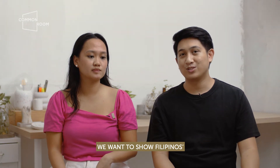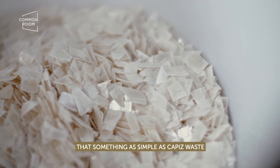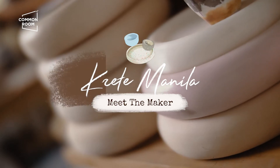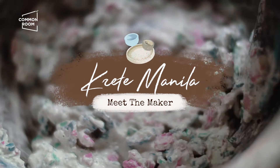We want to show Filipinos alternatives and sustainable design. Something as simple as capice waste can be turned into something beautiful. Hi, I'm Daniel. And I'm Victoria and we're from Crete Manila.